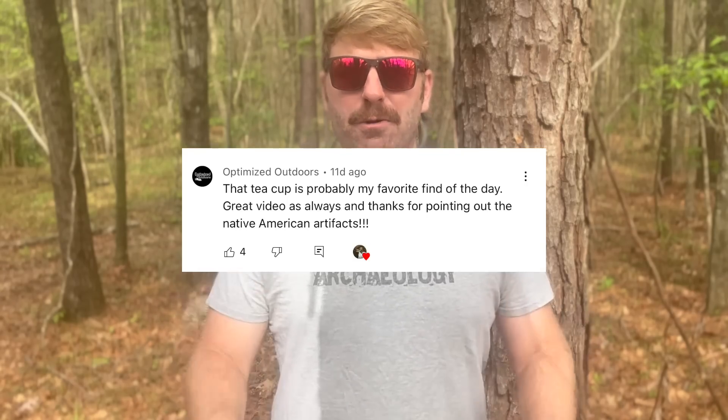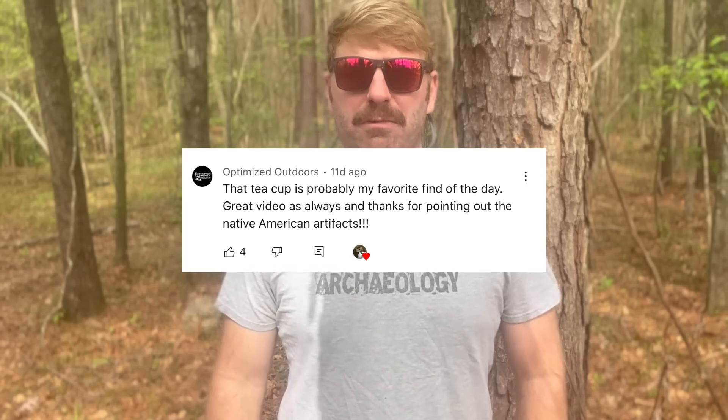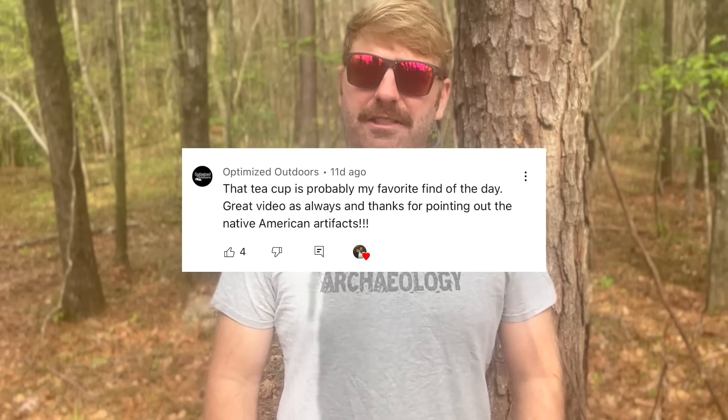Before we jump in the water, I've got to announce a t-shirt winner from a video that took place two weeks ago. Optimize Outdoors, you are the winner of the t-shirt — please drop me an email at adventurearchaeology@gmail.com so I can get your address and get that sent right out to you. Without any further ado, let's jump in the water and go see what we can find.